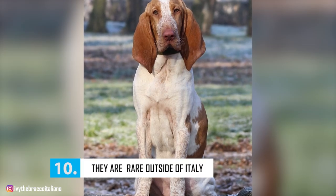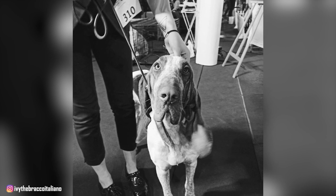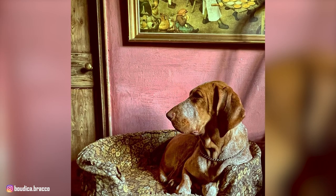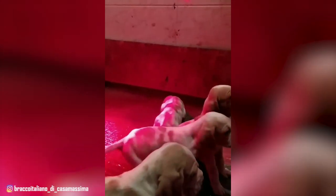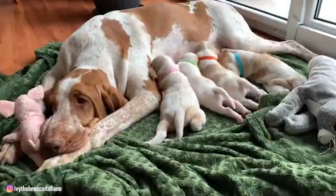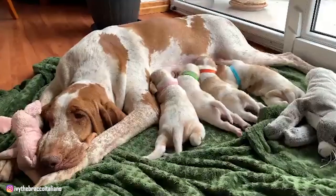Number 10: They Are Rare Outside of Italy. Despite their ancient origins, it wasn't until 1994 that the breed was brought to the United States. It can be hard to find a breeder in the US even today, and even if you do find one, they tend to be pretty expensive. The average price of Bracco Italiano puppies is somewhere between $1,200 and $2,500, depending on where they are bred, who bred them, their lineage, and their overall health condition. But fanciers of this breed agree that these dogs are well worth the price. If you don't find a breeder, you can always check with your local shelter or try a rescue that caters to all types of dogs.